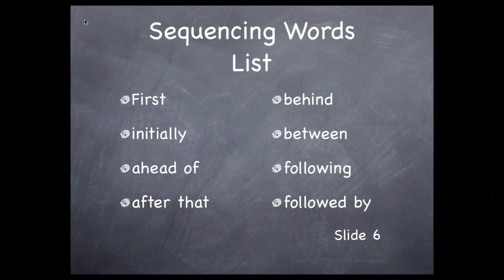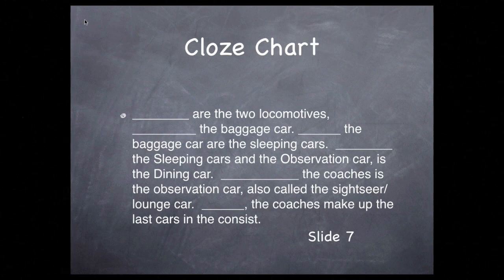First, let's look at some choices we have for sequencing words: first, initially, ahead of, after that, behind, between, following, followed by, and finally. Here's a cloze activity. We're not testing your knowledge of passenger train cars — we're giving you that vocabulary. The trick will be to choose words from that list that will connect these cars, reflecting the order of the consist.